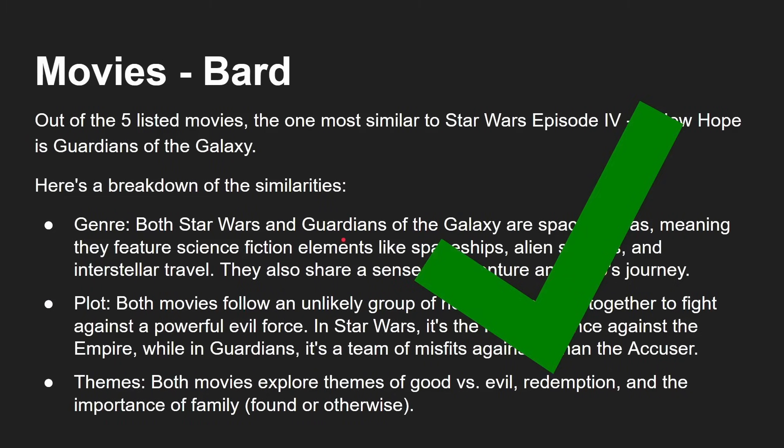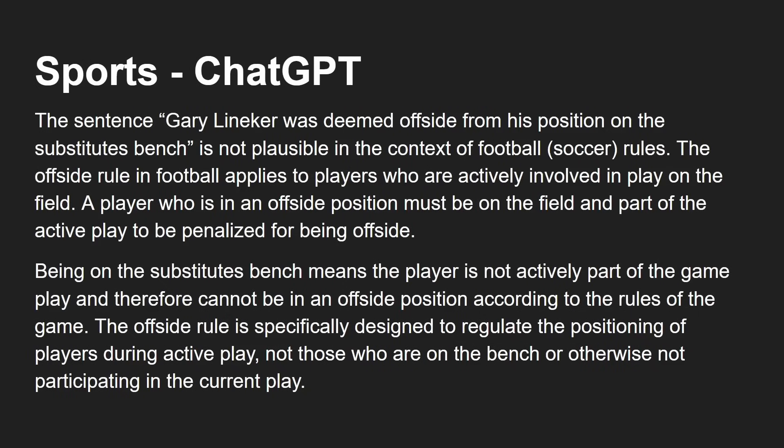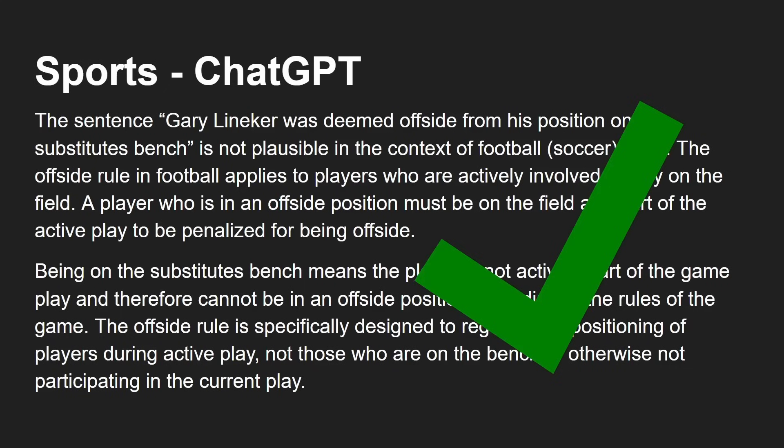Sports — and this is a football, not American soccer, question. Is the following sentence plausible? Gary Lineker was deemed offside from his position on the substitute bench. Just so you know, in football substitutes can't be offside — they're not part of the game, they're sitting on the bench waiting. ChatGPT: since Gary Lineker was on the substitute bench, it is not plausible in the context of football. The offside rule applies to players who are actively involved in the play, a player in an offside position must be on the field. ChatGPT got it right.